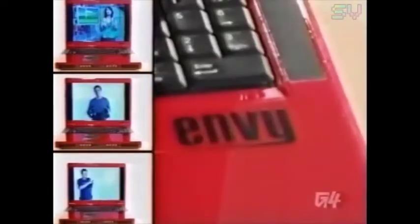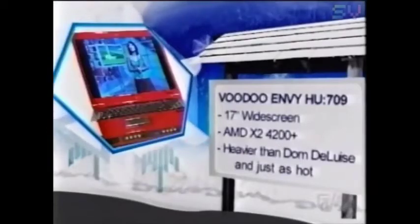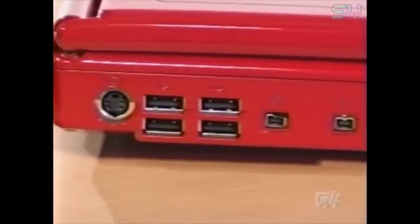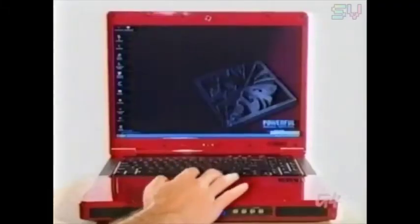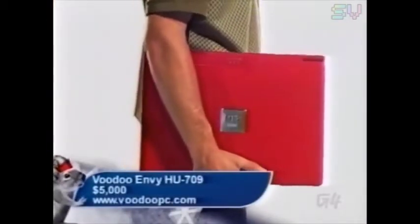For those with a massive lap and a huge wallet, take the Voodoo Envy Desktop Replacement PC with you. Sporting enough power to do some hardcore gaming on the road, the big red bombshell has all the comforts of PC home and none of those wires. Whether you call it a supersized laptop or a tiny supercomputer, the Voodoo Envy's hefty feature set will please those with a big enough wad to afford it. It's not truly portable, but you can certainly take it to a LAN party. Beware though — it will cost you about the price of a small car in some countries.